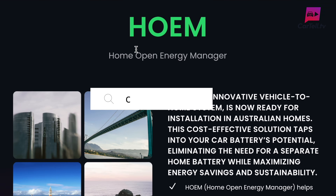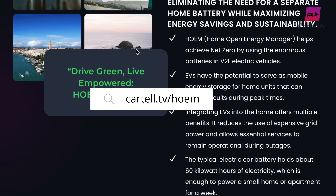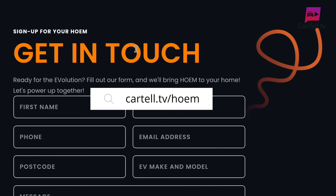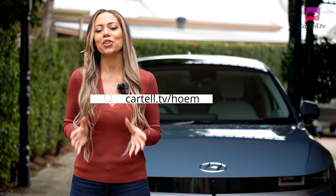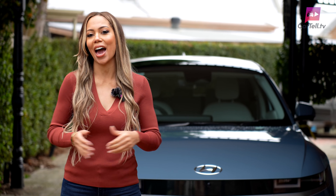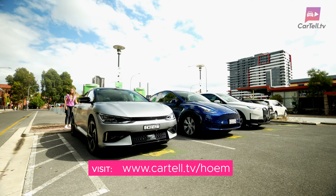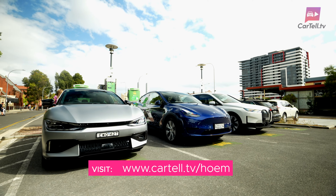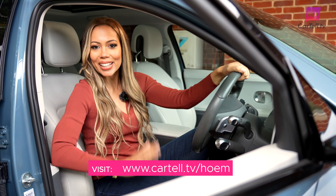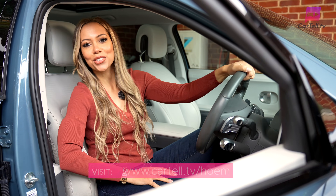We will be updating our site regularly with more information at cartel.tv/home, so please check out our site. Here you can also register your interest in getting your hands on one of these Home units and get even more benefit out of your EV. It really is a no-brainer for anyone who has or is thinking about buying an EV. Together, let's drive towards a cleaner, greener, net-zero future.